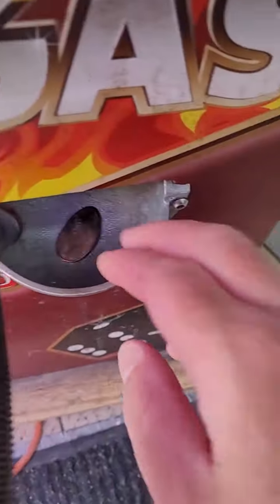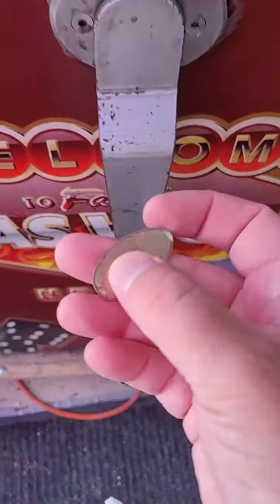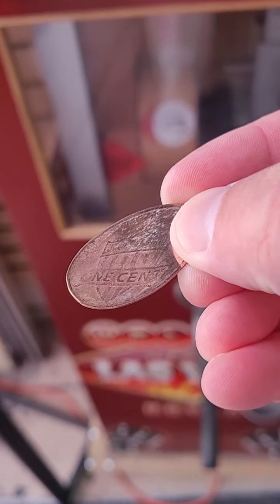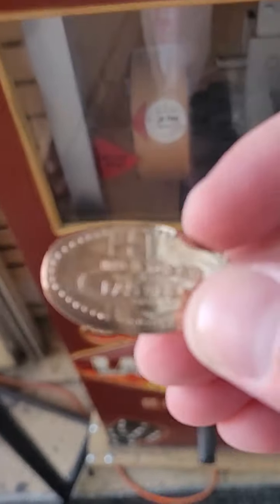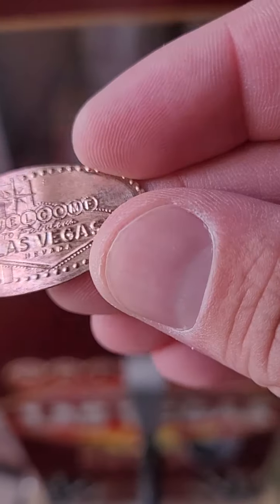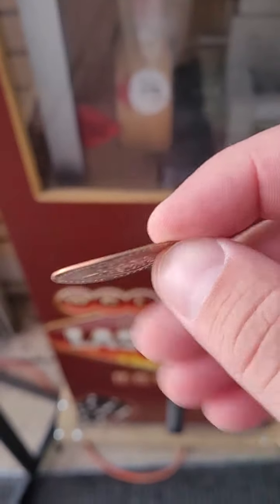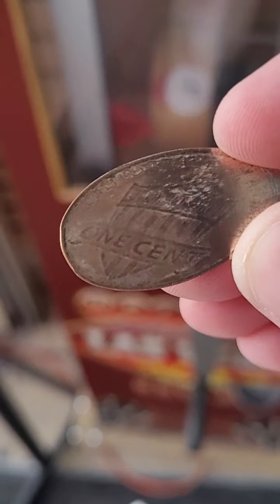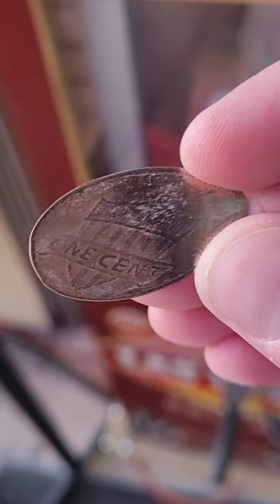There it is. All right, look at that. You can see the back of the penny. Wow, that could have been an expensive double die penny. I wonder what year it is — see if we can see the year. It's too hard to tell in the front, but still pretty cool. You can see the one cent shield reverse — could have been a 2014 double die obverse. You never know.